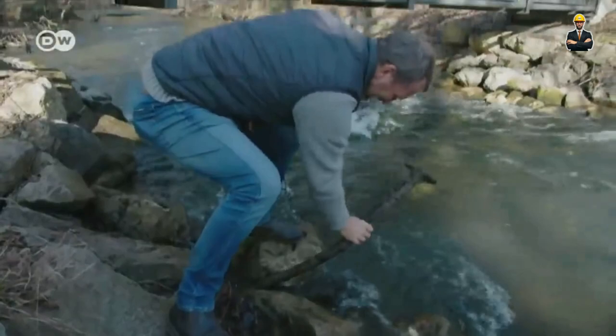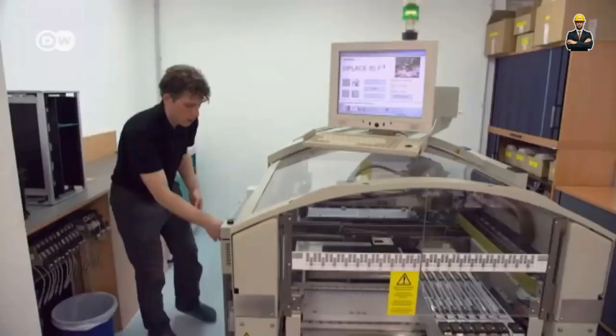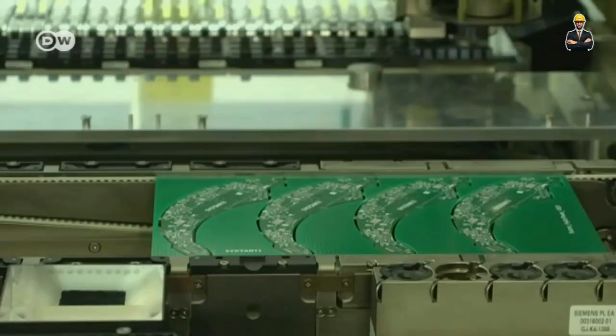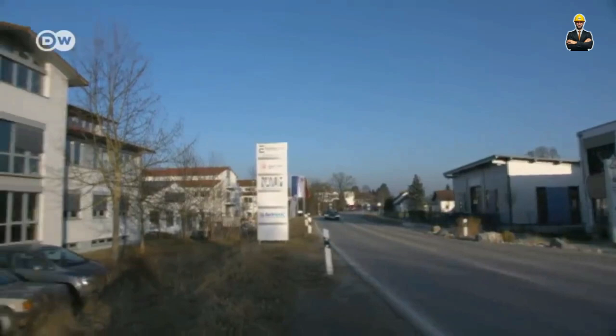Stream is ideal for rural communities, agricultural irrigation systems, and even water treatment plants. Picture this: a sleek, streamlined unit no bigger than a suitcase, sitting snugly within a narrow canal. Water rushes through its miniature turbine — no bigger than a car tire — converting the flow into precious watts. Stream's beauty lies in its adaptability.